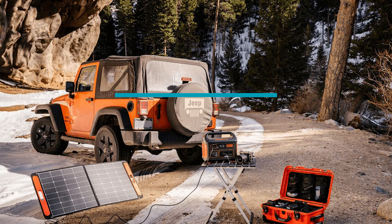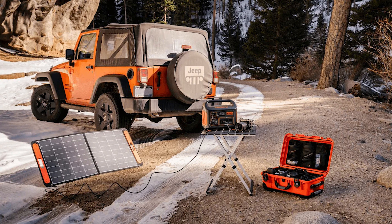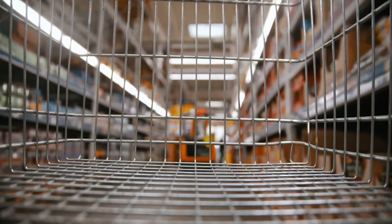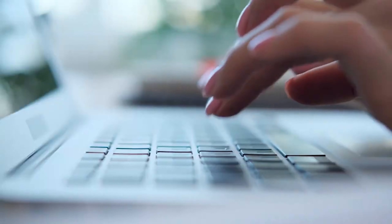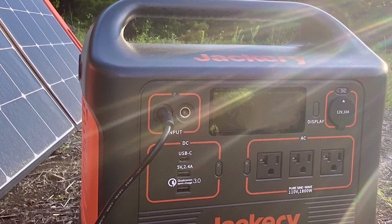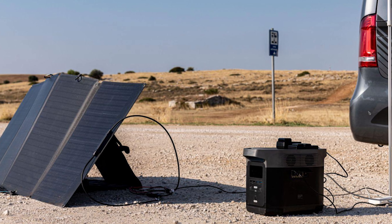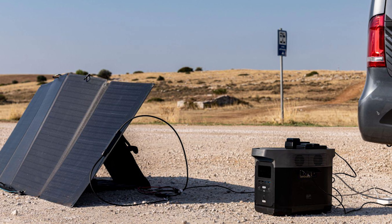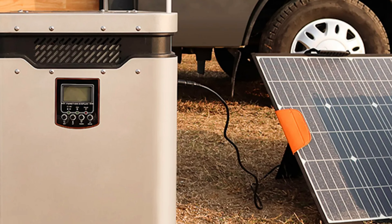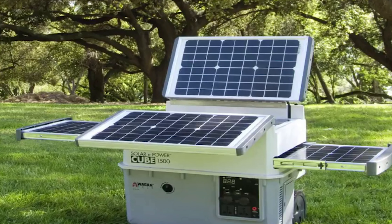Solar generators also feature no-noise operation — they are almost completely silent when in use, in contrast to gas-powered ones emitting loud, persistent noise. This makes them the best option for use in residential areas or other locations where noise pollution is an issue. Additionally, solar power generators require very minimal maintenance. As they don't have any wearable moving parts, they don't require regular maintenance like oil changes or tune-ups, making them more economical in the long run.